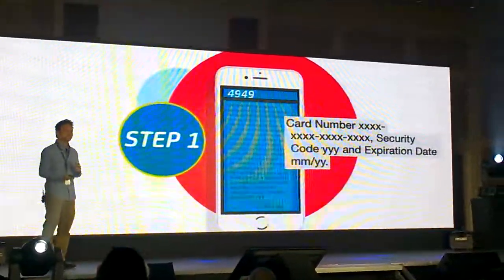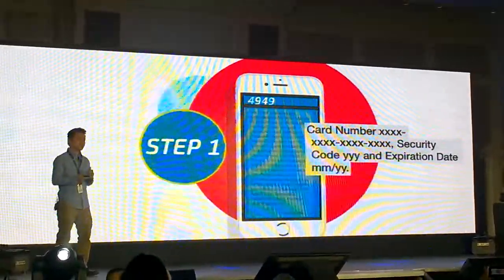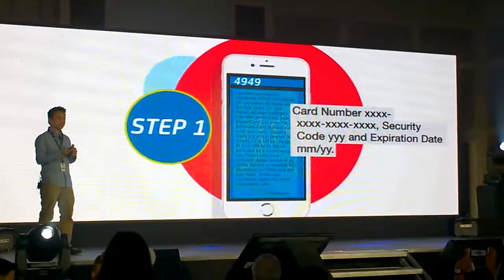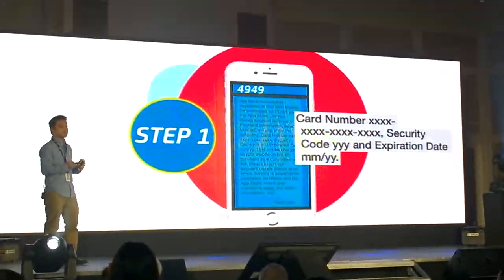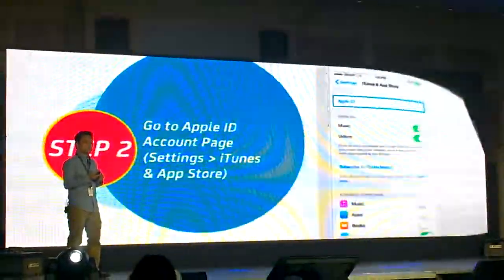The system will give you back a virtual card number, a security code, and an expiration date — just like a normal credit or debit card. So you get this card number, security code, and expiration date.